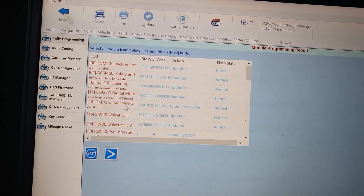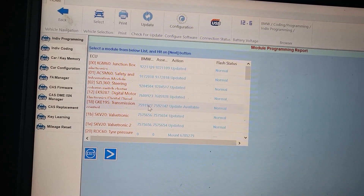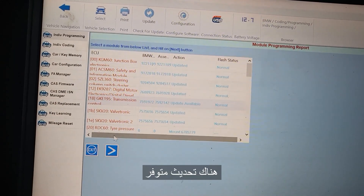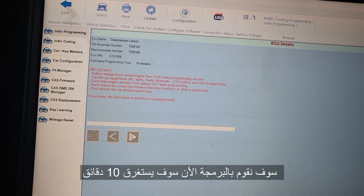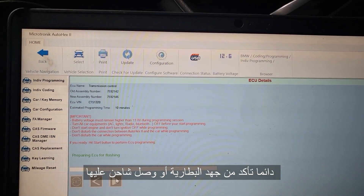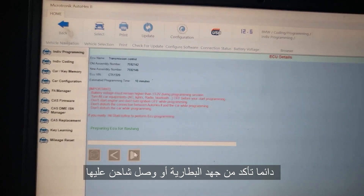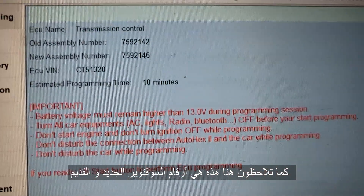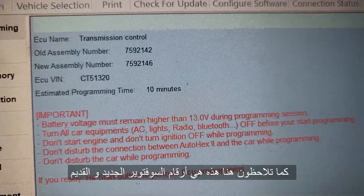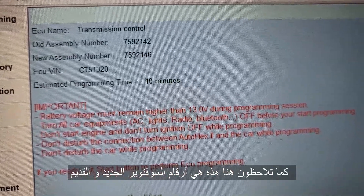Look at the transmission and see if we will be able to program it. Our transmission is here — software version 72, assembly 142. An update is available. I will update it for you; it takes about 10 minutes. Sometimes we need the battery to be fully charged. The old assembly is 142 and the new assembly is 146. The VIN is changed.